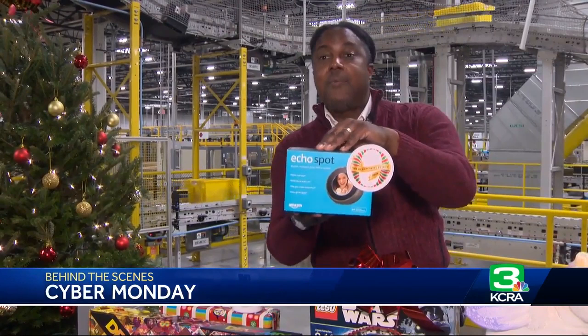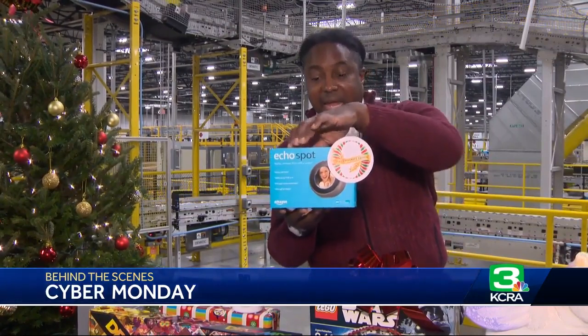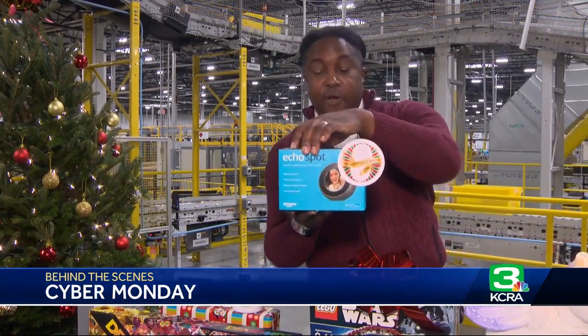It's regularly $129.99, but for Cyber Monday you can get it for $89.99 — $40 off.